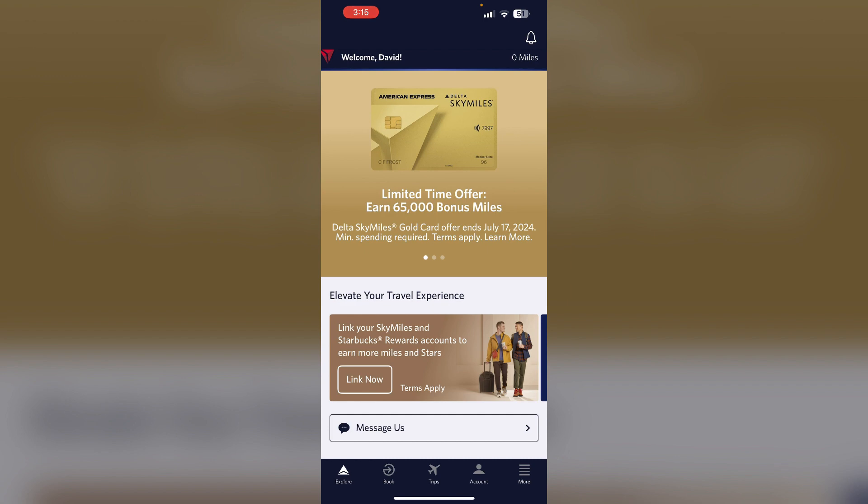Step 6: Elite status. If you have Delta elite status or a Delta credit card, you may be able to waive the checked bag fee. Step 7: Travel Credits. Consider using travel credits from your credit card to cover the baggage fees.